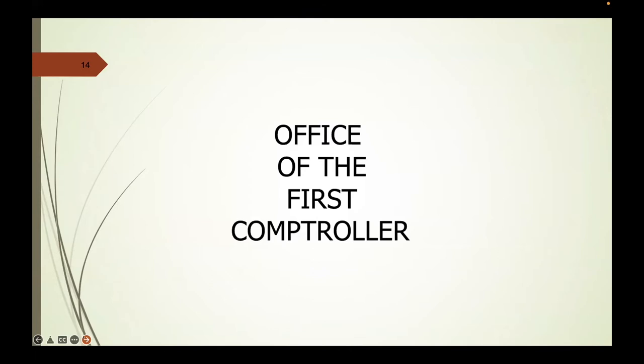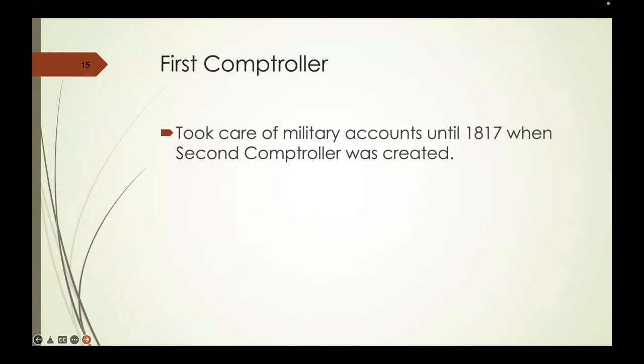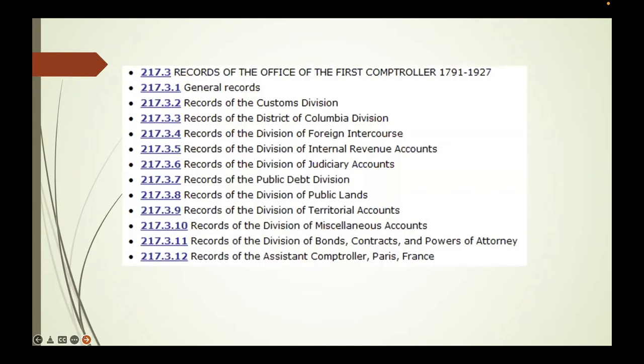Then we go to the First Comptroller, who took care of military accounts until after the War of 1812 when the Second Comptroller was created—basically because the First Comptroller couldn't handle the volume of military accounts following the War of 1812. In the Federal Records Guide, there are various divisions within the Office of the First Comptroller that may be of interest, such as District of Columbia ancestry, public lands or territorial accounts, and internal revenue accounts from the 1860s.